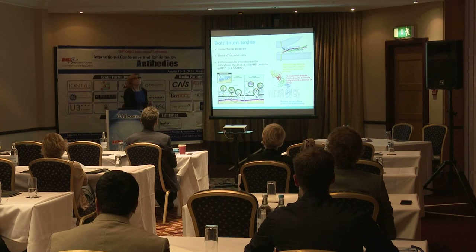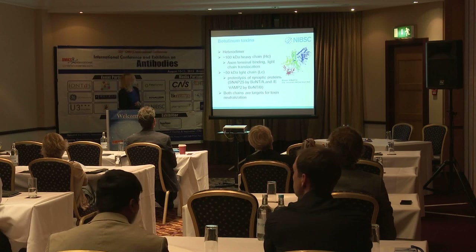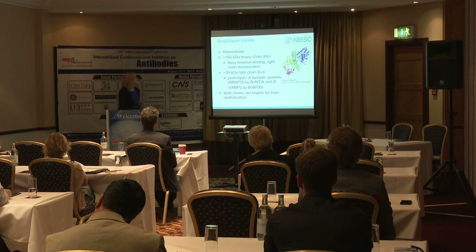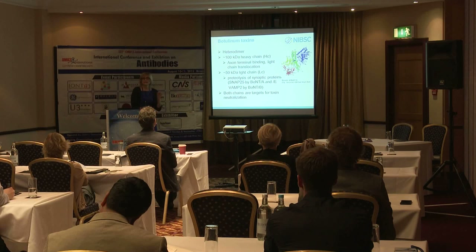Botulinum toxin and tetanus toxin specifically cleave proteins associated with fusion of the synaptic vesicle to the synaptic membrane. These toxins have a heterodimer structure with different parts associated with specific modes of action. The heavy chain domain — a 100 kilodalton portion — harbors the receptor binding and internalization function, coordinating transport of the light chain into the cell. The 50 kilodalton light chain contains the potent enzyme activity that cleaves specific proteins inside the cell.